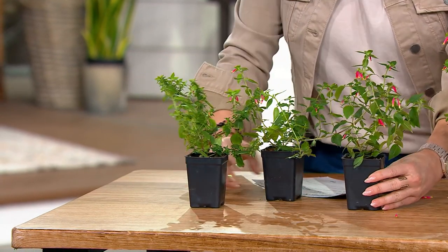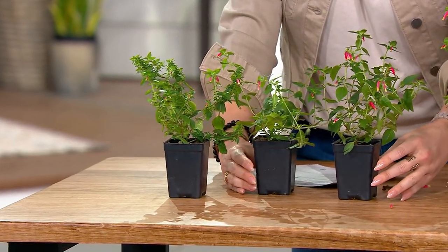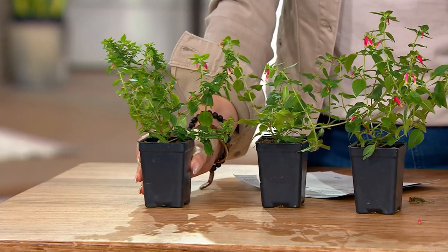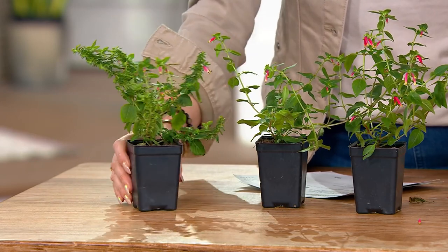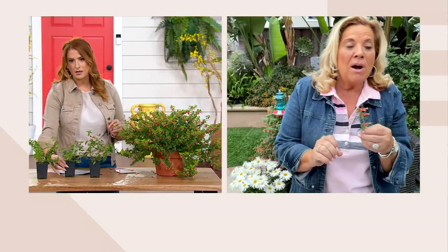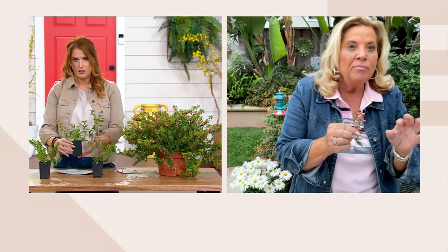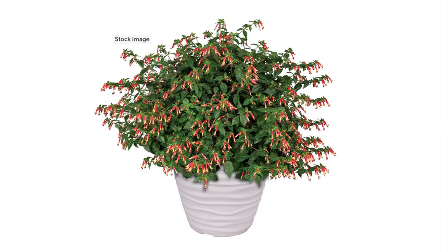This is how they come to you — three plants, live, in two-and-a-half-inch pots. What do you do when they come home? Let them sit for a day, water them in the pots, and then get them out and put them into at least a 12-inch pot. Or if you're going to use them as a border, space them about 18 inches apart. They make fabulous borders as well.